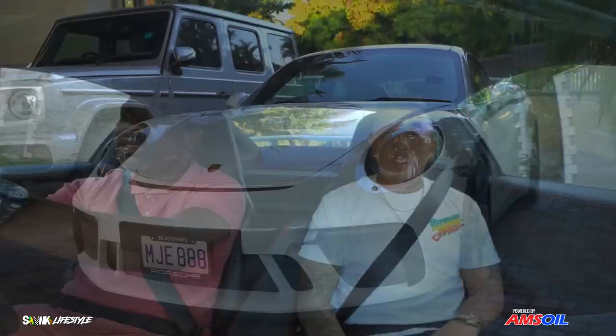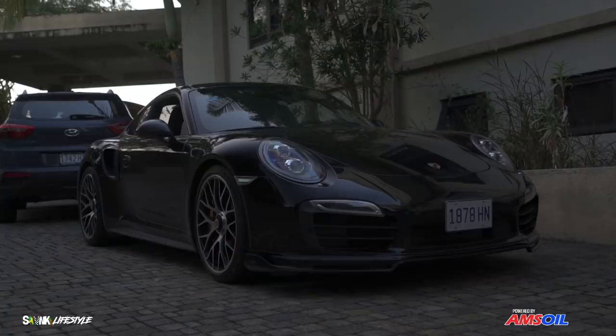Porsche makes about 20 different versions of the 911. It starts with the basic Carrera, then the Carrera S, a few other variations, a GTS as a nice all-in-one package, and then you come up to the performance track version — the GT3, which is what we're driving. After the GT3, you get into a Turbo, then a Turbo S, and then maybe a GT2 RS. That's sort of the order from least to most powerful.